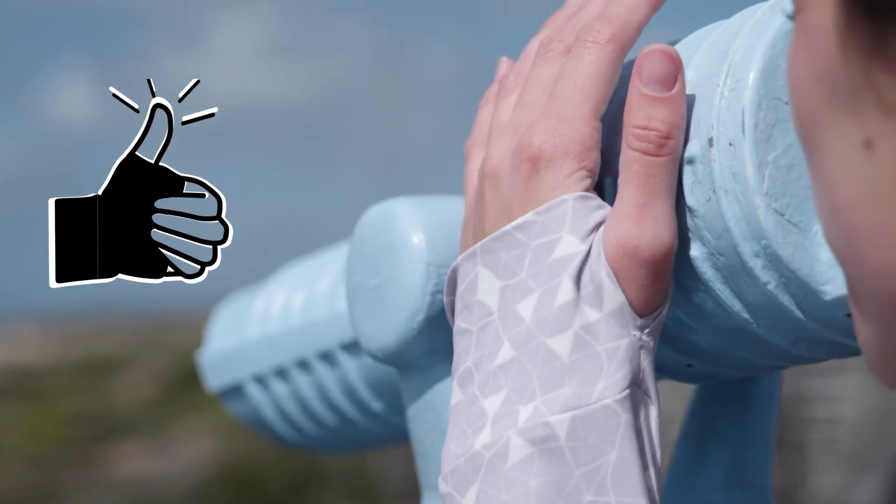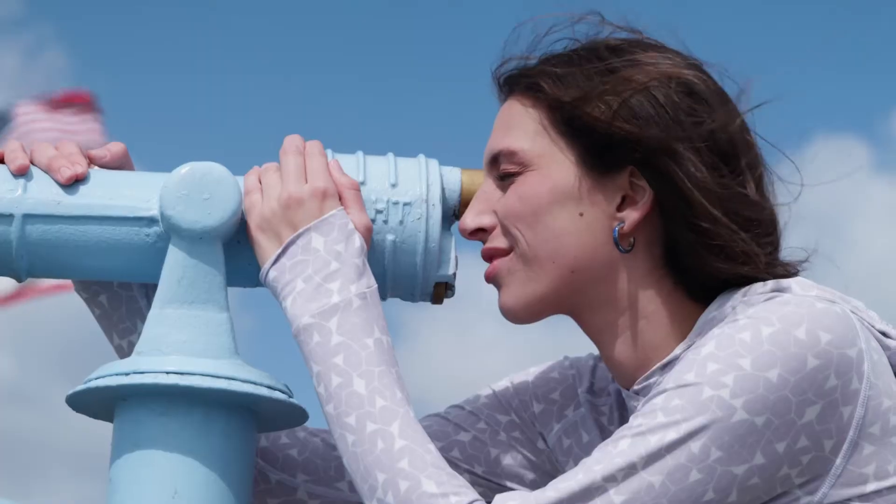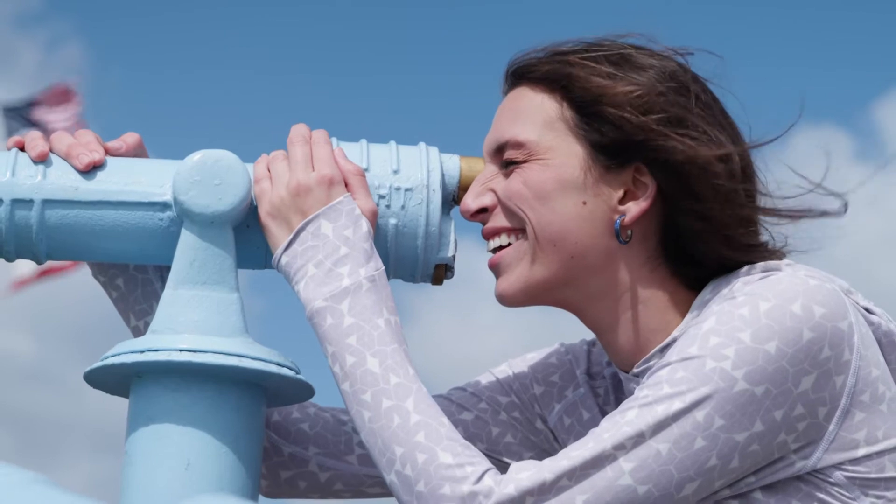With sleeves that cover your hands, a spacious hood, and a long torso, you will be protected from UV rays no matter what your day may bring.